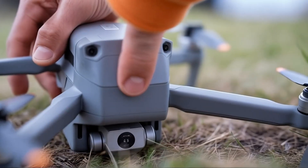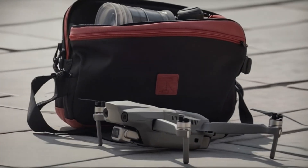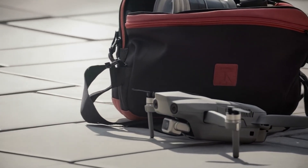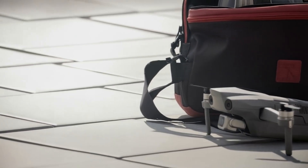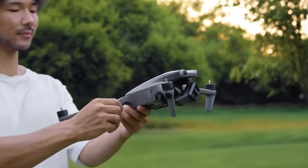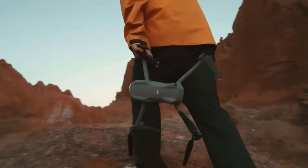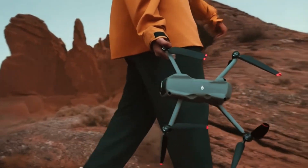Now, with increasing leaks and rumors surrounding the upcoming DJI Air 4, many are wondering what kind of upgrades it will bring. Will it be a revolutionary leap forward or just an incremental update? Today, we'll dive into everything we know so far, analyzing potential improvements, concerns, and whether this drone will be worth the wait.